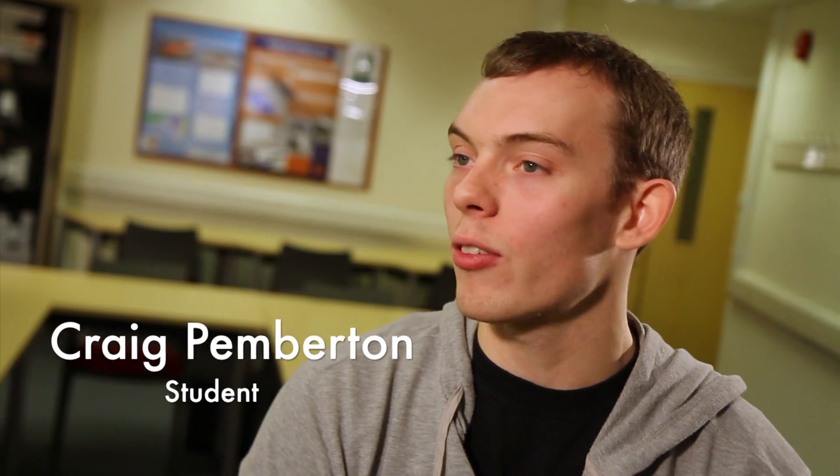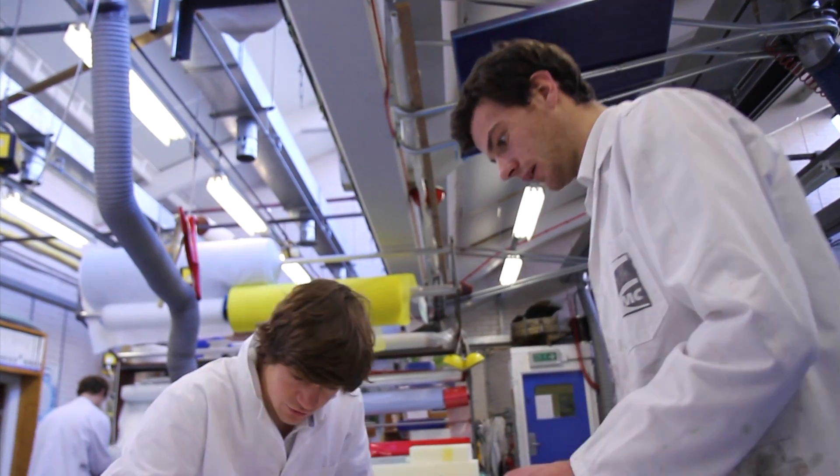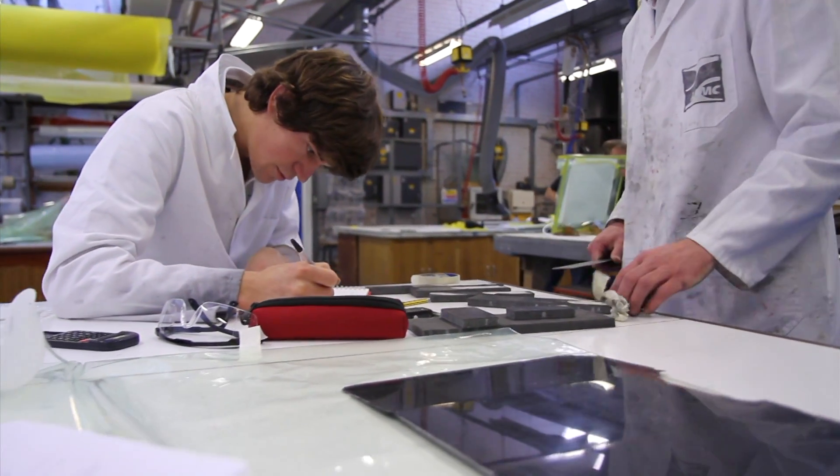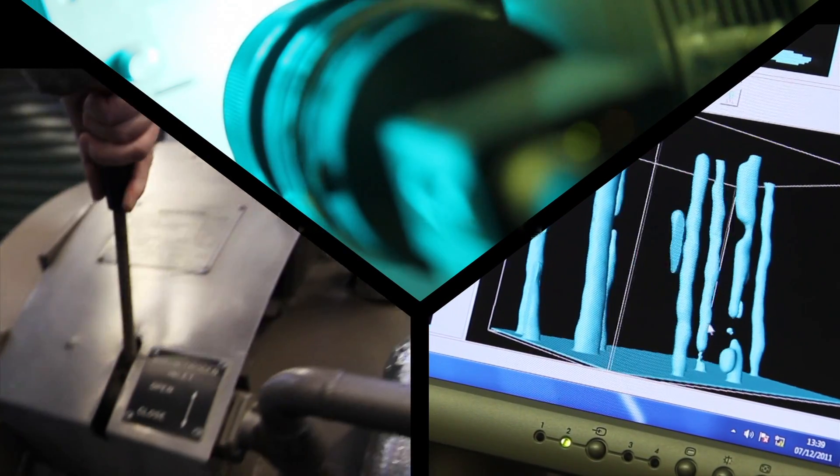My name's Craig Pemberton. I'm a final year mechanical engineering student at Plymouth University. Choosing Plymouth was quite easy for me. Going to the open days and preview days, it's got a really good vibe. There are tons of facilities to use while you're studying here. We have optical and laser microscopy.